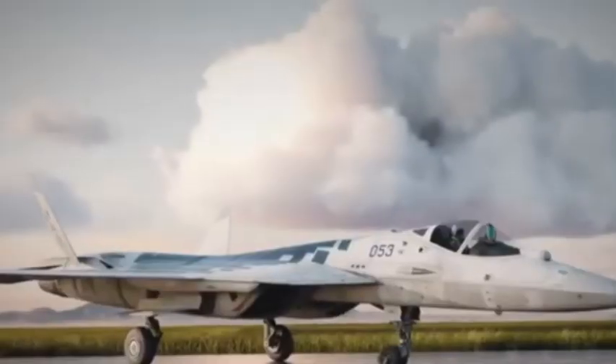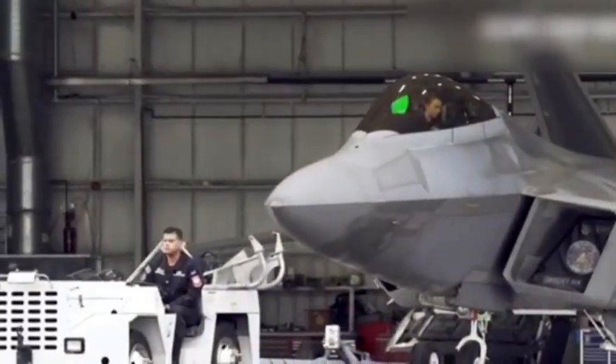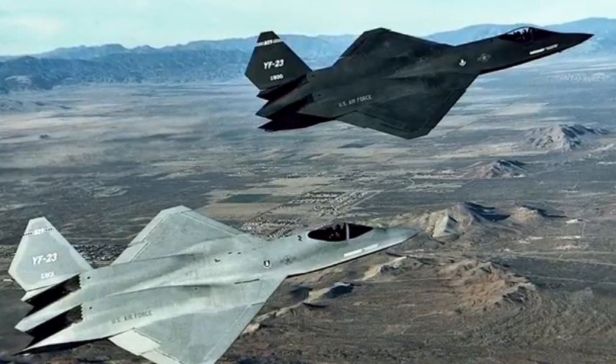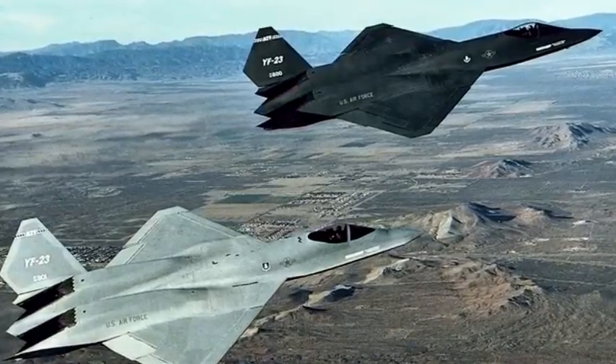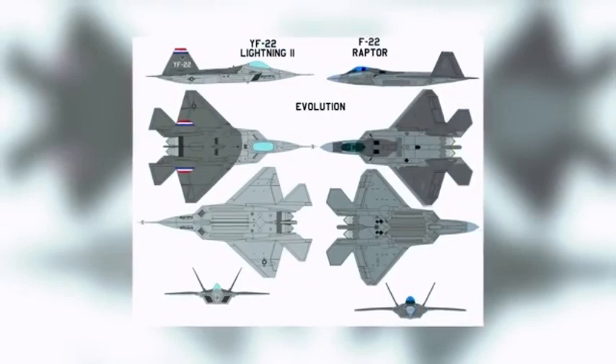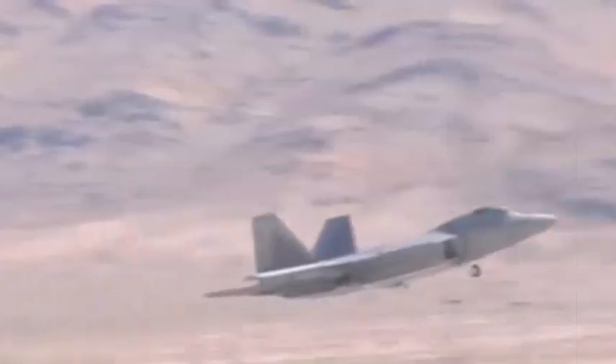The Raptor's first flight took place in September 1997 under the control of chief test pilot Alfred Paul Metz, and it was not until seven years later in December 2005 that it entered service with the U.S. Air Force. The F-22 was the first U.S. Air Force aircraft to combine supersonic cruise, supermaneuverability, stealth, and sensor fusion into a single weapons platform. This would allow it to survive and carry out missions in the harshest environments where another aircraft would almost certainly be quickly neutralized.